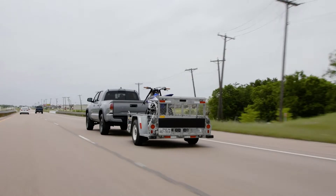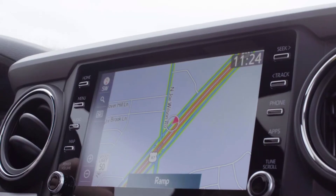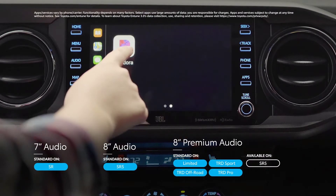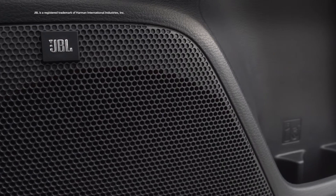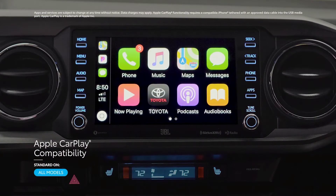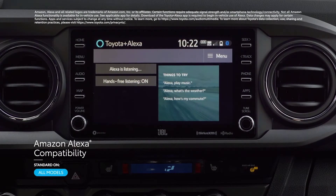When it comes to great tech, Tacoma is not messing around. Nowhere is that more obvious than in its audio multimedia system. Available in 7-inch audio and 8-inch audio plus and premium audio configurations, this touchscreen platform includes all of the great entertainment options you'd hope to find in a modern vehicle — including standard compatibility for both Apple CarPlay and Android Auto, as well as the convenient Toyota Plus Alexa app.